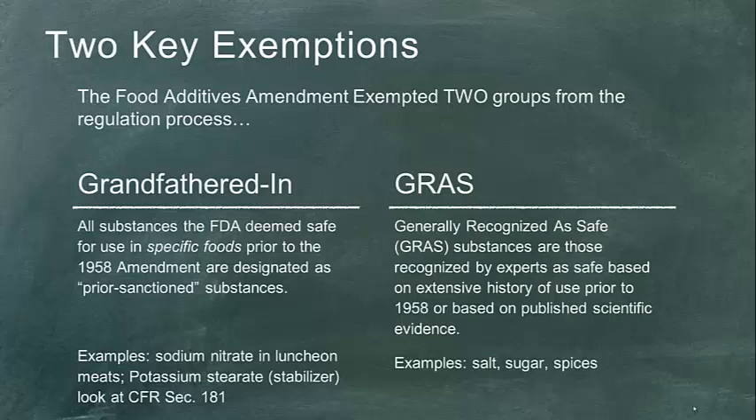Concept number two is: how do we have an approved food additive? There are essentially three avenues — three doors — to get into the realm of approved food additive. If you've experienced U.S. law in other areas, you've probably heard the concept of being grandfathered in: anything existing prior to the enactment of the law is allowed, and anything new after that date has to go through a process. These are referred to as prior sanctioned substances.